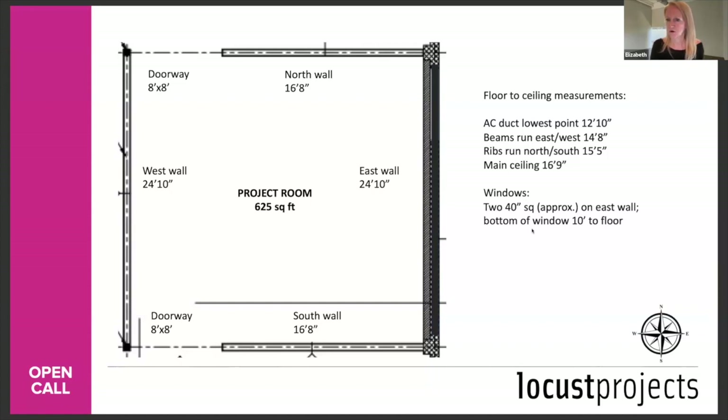Q: Are sound elements welcome to accompany visual arts installations? Yes, sound is fine. There are two spaces — the project room and the main gallery. Something extraordinarily loud in the project room would require us to figure out soundproofing so there isn't massive spillover being imposed on another artist's work in the main gallery.